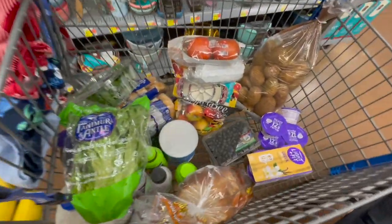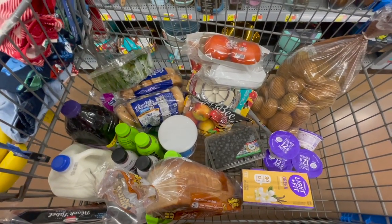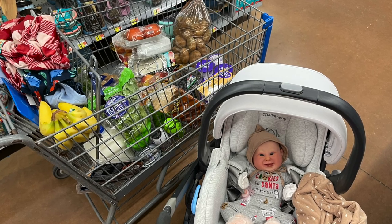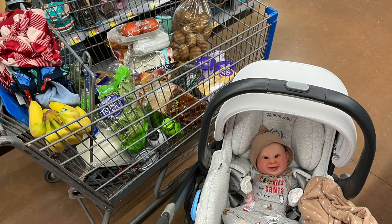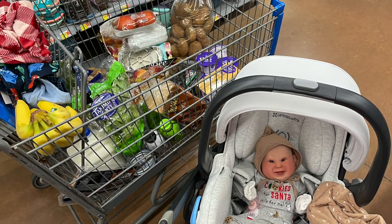All right, so that's our little grocery haul for this evening. Let's go ahead and get checked out of here and get home.